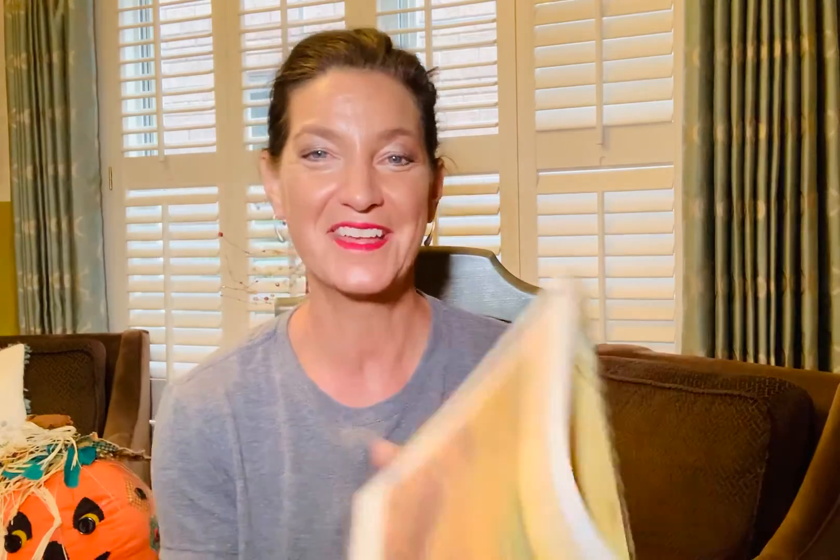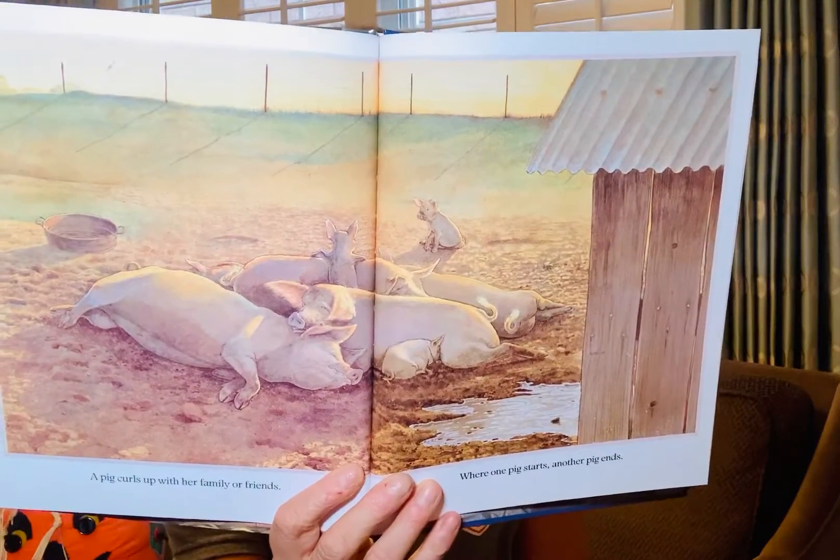A pig curls up with their family or friends. Where one pig starts, another pig ends. And that's how a pig goes to sleep. Oink! Oink! That's how a pig goes to sleep.